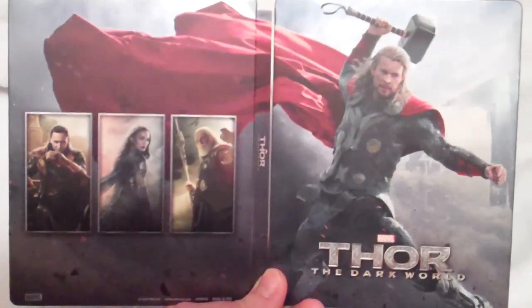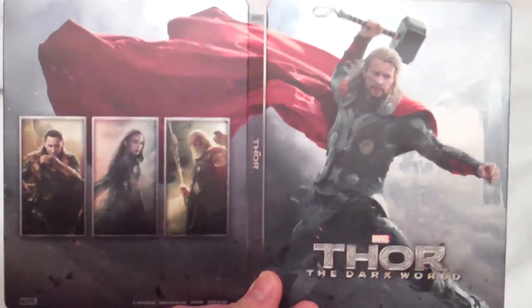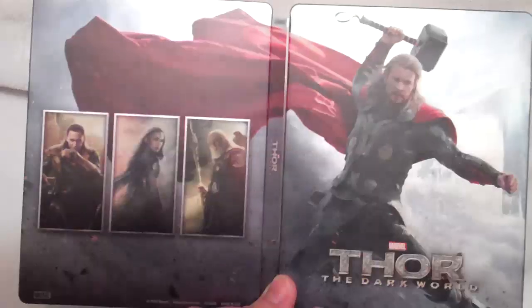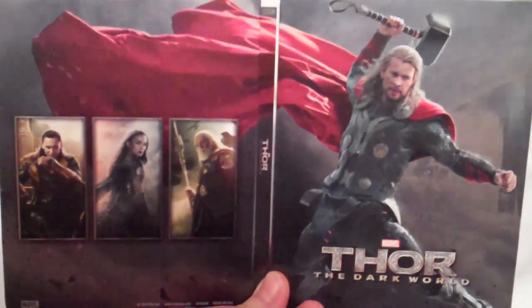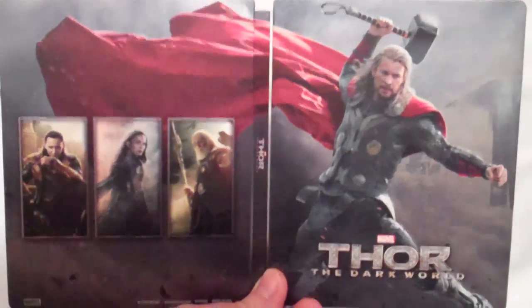So that is my quick unboxing of this Thor Best Buy exclusive Steelbook. Available right now for $22.99 in stores — I believe it's already sold out online — but if you have a chance to get this, do yourself a favor and pick it up before it's gone. Let me know your thoughts on the film down below, as well as which edition you ended up picking up. I hope you all enjoy this unboxing, and until next time, see y'all later.